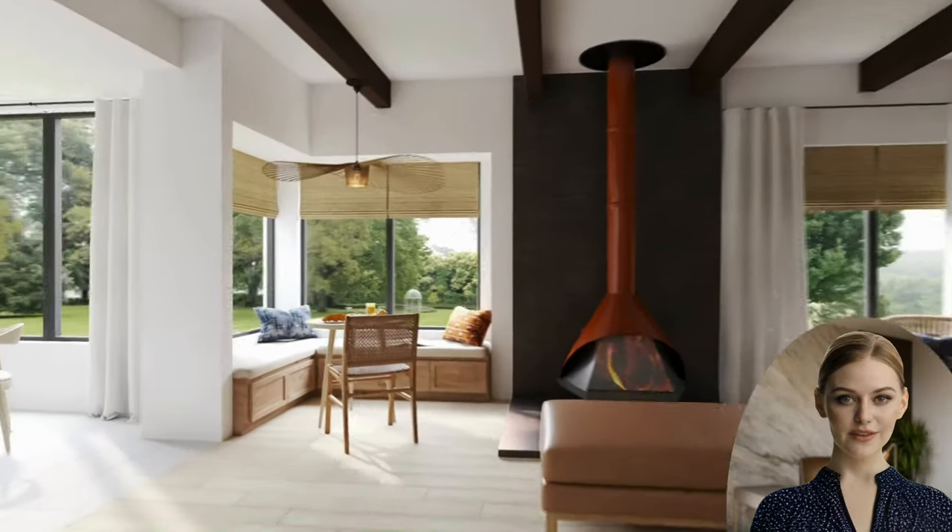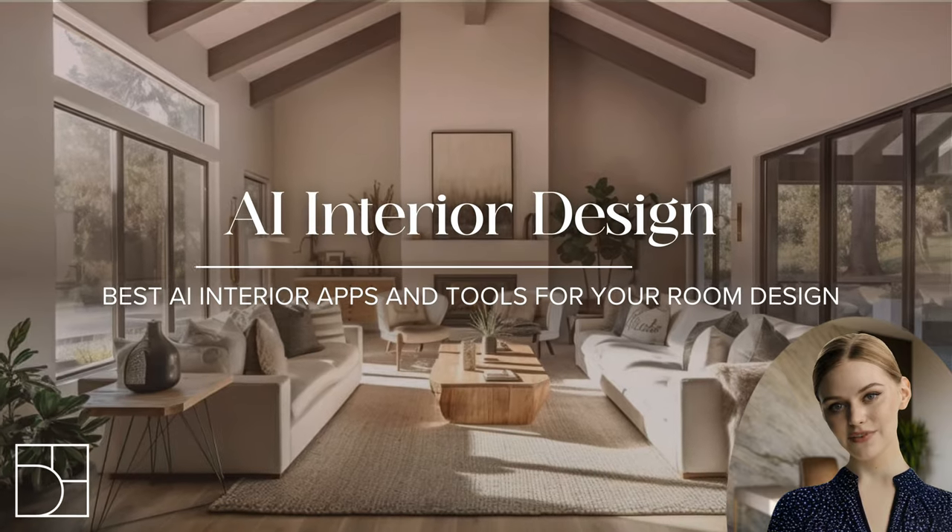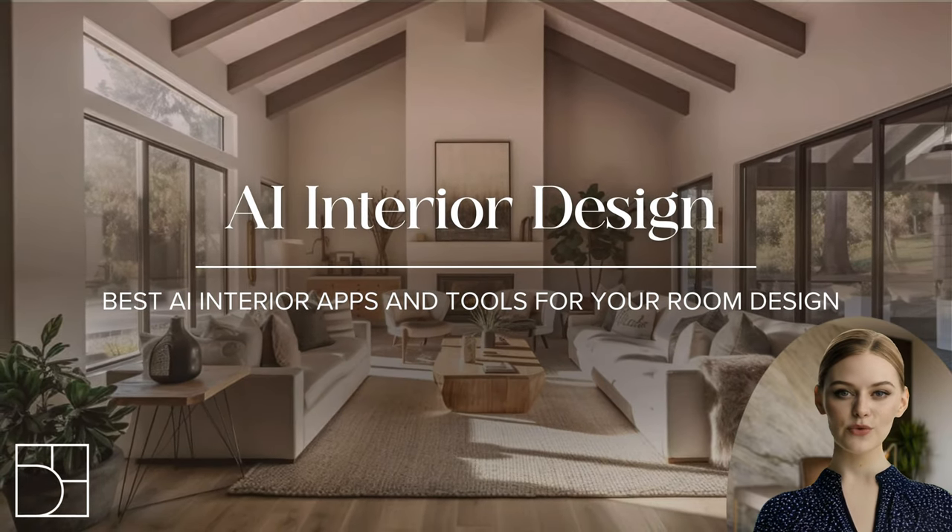With these innovative AI platforms, the future of interior design is at your fingertips. Don't forget to like this video and subscribe for more design insights.